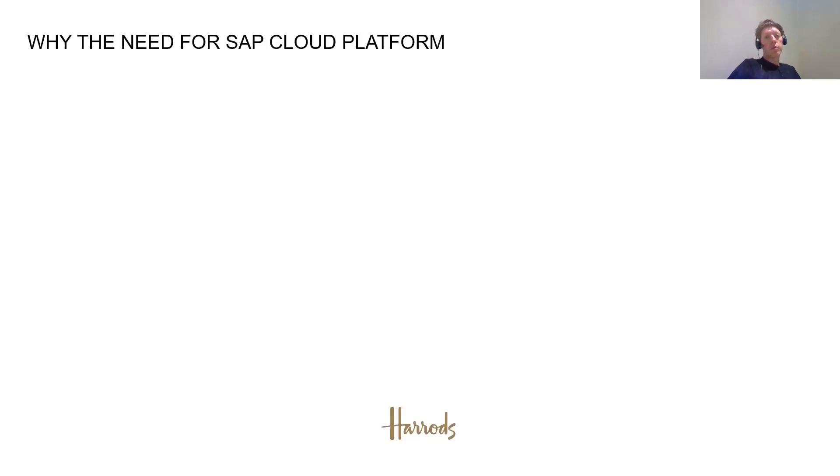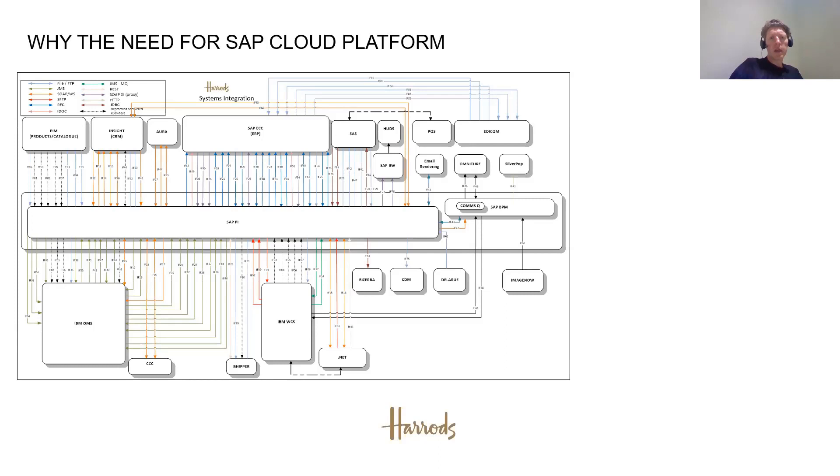So why the need for SAP Cloud Platform? To explain that, let's look at our existing infrastructure. When I joined Harrods, I thought it was just a single store — how much integration could there be? But when I arrived there was much more than I expected, with many projects in flight. This is the SAP PO/PI landscape that was in play a couple of years ago. We had many integrations, both documented and many point-to-point integrations that pre-existed.